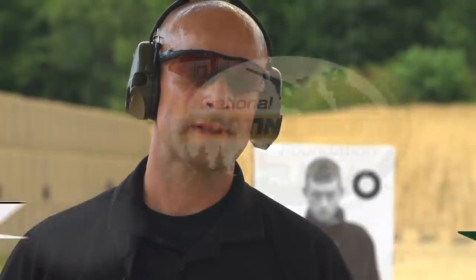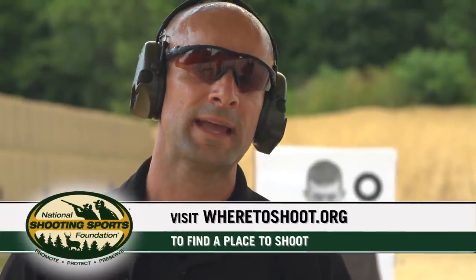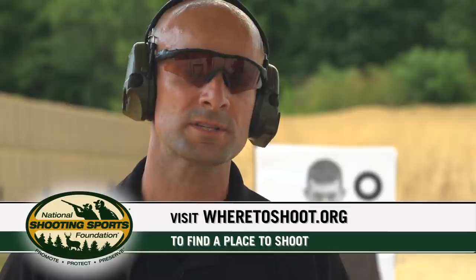If you're looking for a place to try this drill in your local area, you can visit the NSSF site wheretoshoot.org, or come out here to the SIG Sauer Academy in New Hampshire. Until then, be safe and remember: firearms responsibility lies on you.